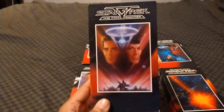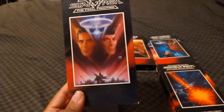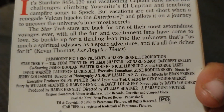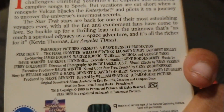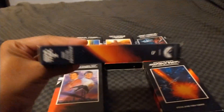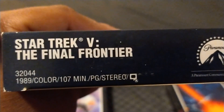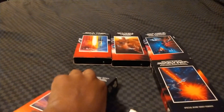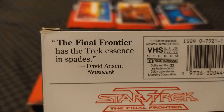Next, Star Trek V: The Final Frontier. A lot of people hated the fifth film because it was the worst of the Star Trek sequels, and it was directed by William Shatner. It also has William Shatner, Leonard Nimoy, DeForest Kelly, James Doohan, Walter Koenig, Nichelle Nichols, George Takei, David Warner, and Lawrence Luckenbill. The special effects are a little bit cheesy. 107 minutes, rated PG — Star Trek IV is also rated PG, as is The Search for Spock and The Wrath of Khan. The Final Frontier has the Trek essence in spades, says David Anson of Newsweek Magazine.